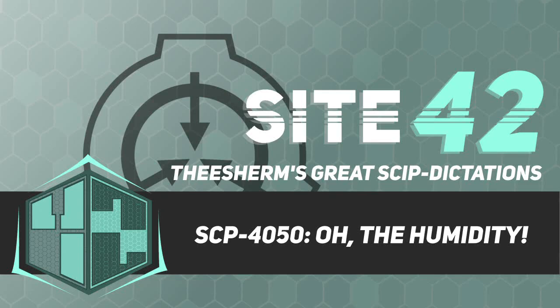Item Number SCP-4050. Object Class: Euclid. Special Containment Procedures.